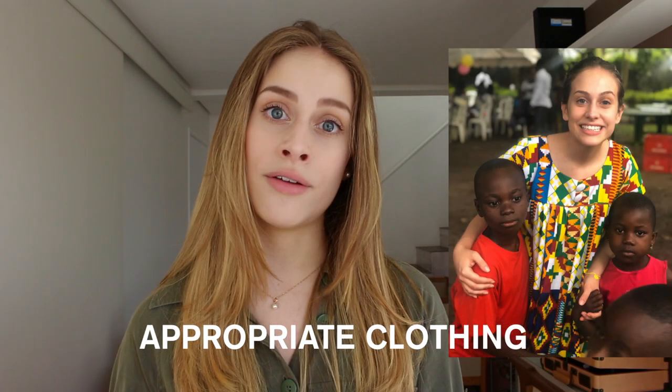Before you leave, make sure to check what clothing is appropriate in the country you're visiting, because in some places women cannot wear certain types of clothing. Ask your agency or group about this. Check whether you can wear shorts or need to wear longer items, or whether only skirts are acceptable — make sure you know all of that before you pack.